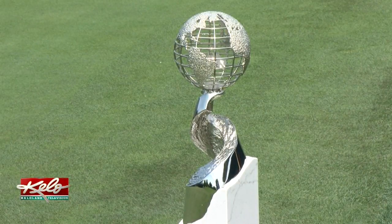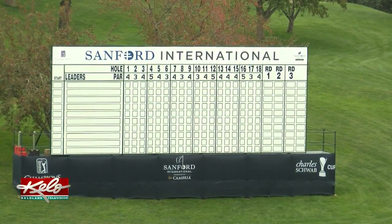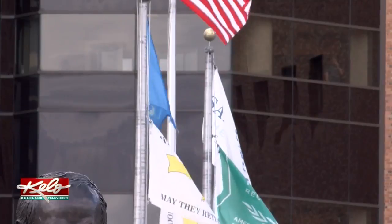From the globe standpoint, certainly the Sanford International — Sanford wanted to make sure that the world recognized that Sanford's an international company, but so can Sioux Falls be an international city. However, this trophy won't be traveling internationally.